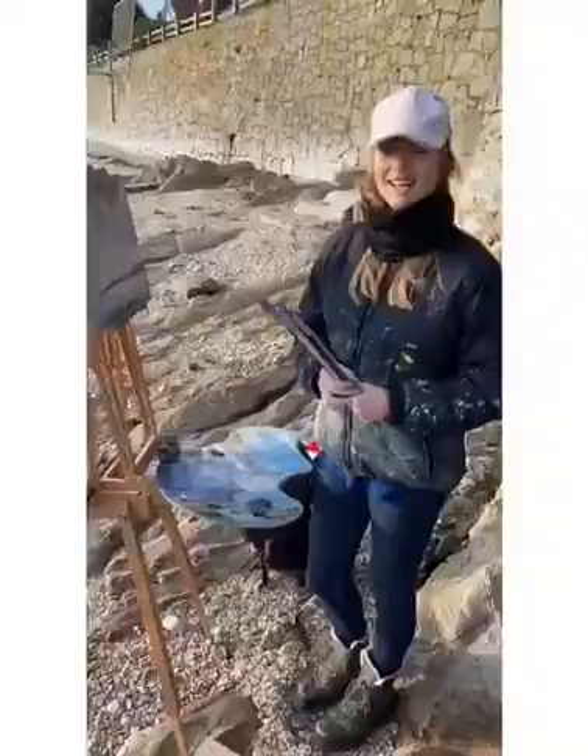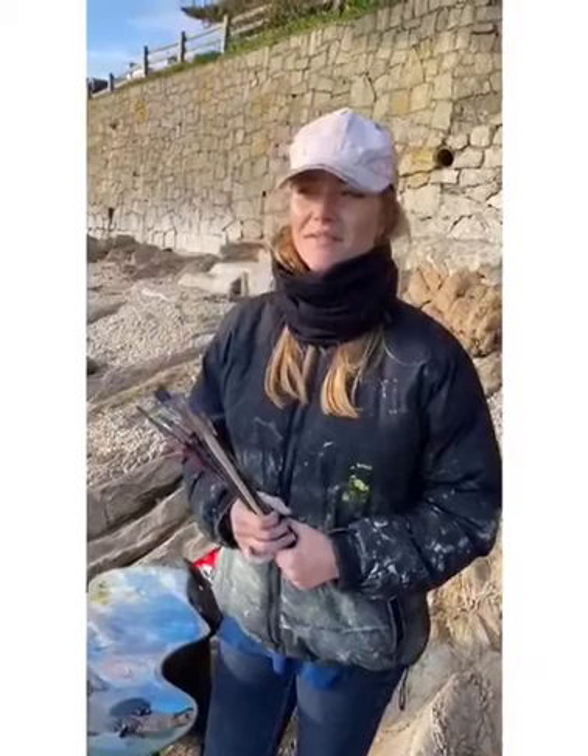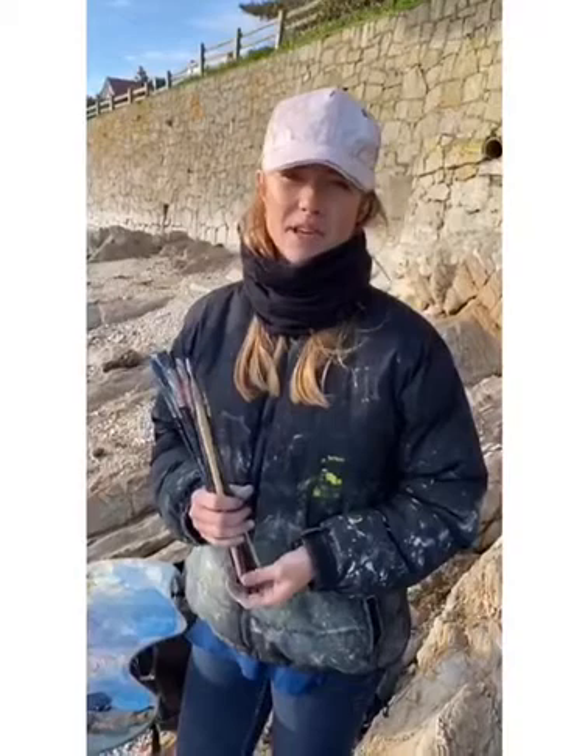I'm very lucky to be exhibiting with the MacEwan Gallery in Scotland, and I'm really looking forward to going up there to do some landscape painting later on in the year hopefully. I've never actually painted that far north, up in Vallata. Mainly I've painted in Perthshire, so it'll be a real adventure, and I'm really looking forward to it.